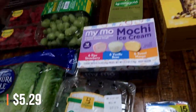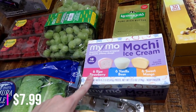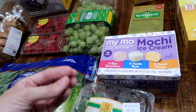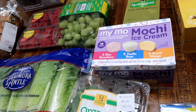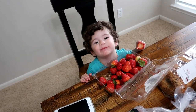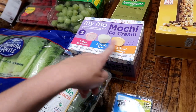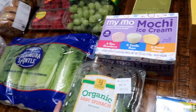The mochi ice cream was on sale and this stuff is so good. This one comes with six strawberry, six vanilla bean, and six sweet mango. For those who have never tried mochi, it's basically a sweet dough wrapped around ice cream — the dough really reminds me of marshmallows, very soft and sweet, and with the ice cream it's just really good. My favorite is the strawberry, Matt really likes vanilla, and Connor will eat strawberry, vanilla, or mango.